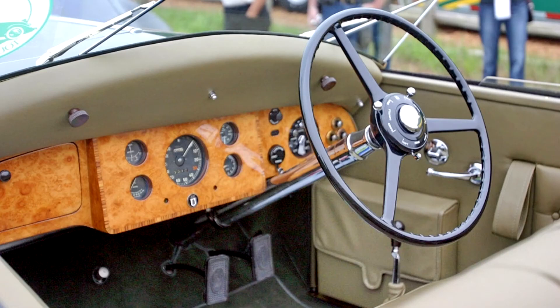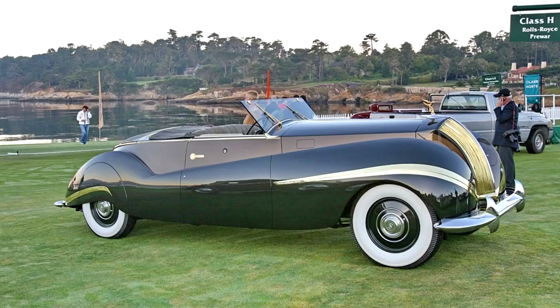It was commissioned by the flamboyant Louis Ritter, who let Labourdette go all out — so much so that the body alone cost $44,000, making it one of the most expensive of its time, equal to around $375,000 in 2003.